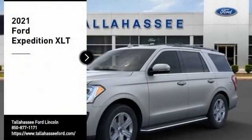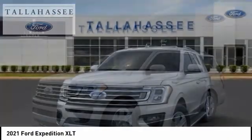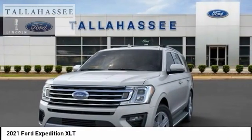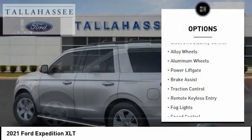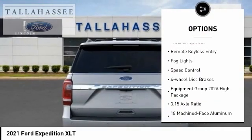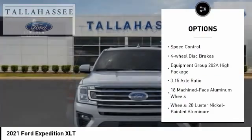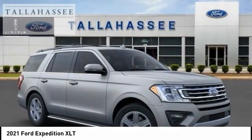Take a ride in the 2021 Expedition — powerful, controlled, resourceful. Here are some of this vehicle's great options: electronic stability control, alloy wheels, aluminum wheels, power liftgate, brake assist, traction control, remote keyless entry, fog lights, speed control, four-wheel disc brakes.